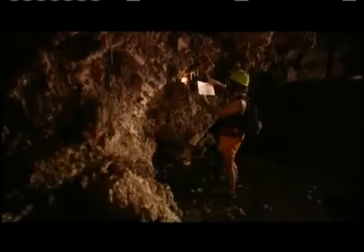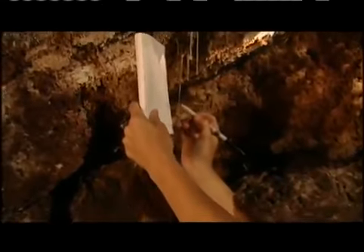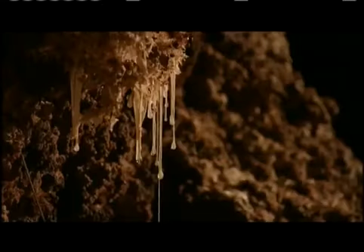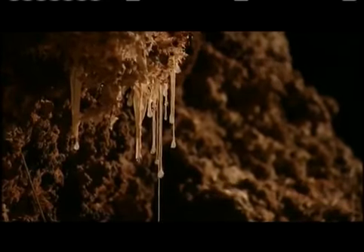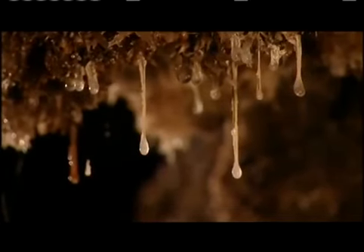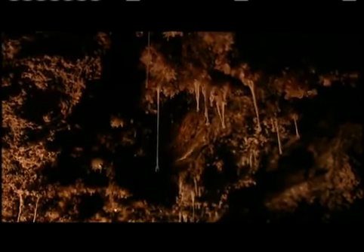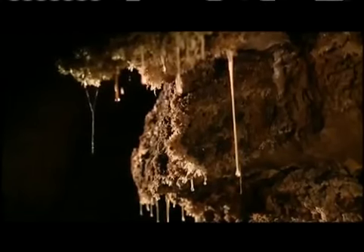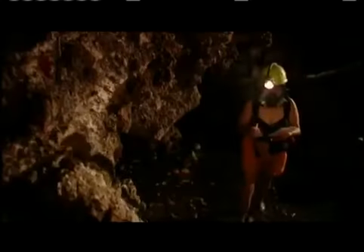Colonies of single-celled bacteria form slimy drips scientists call snotites. The snotites are drippy, gooey, mucousy formations that look like stalactites — that's why they were called snotites, because they resemble strings of snot. We believe that the snotty, gooey stuff is to protect them against extreme acidity, because when we measure the drips on the snotites, they are as extreme as battery acid. And so while we find that daunting, this is where they thrive.